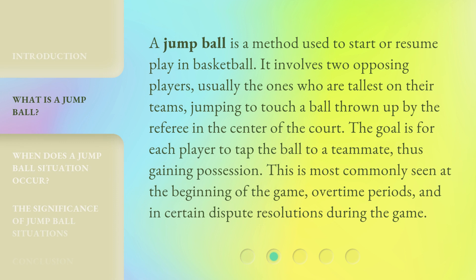A jump ball is a method used to start or resume play in basketball. It involves two opposing players, usually the ones who are tallest on their teams, jumping to touch a ball thrown up by the referee in the center of the court. The goal is for each player to tap the ball to a teammate, thus gaining possession. This is most commonly seen at the beginning of the game, overtime periods, and in certain dispute resolutions during the game.